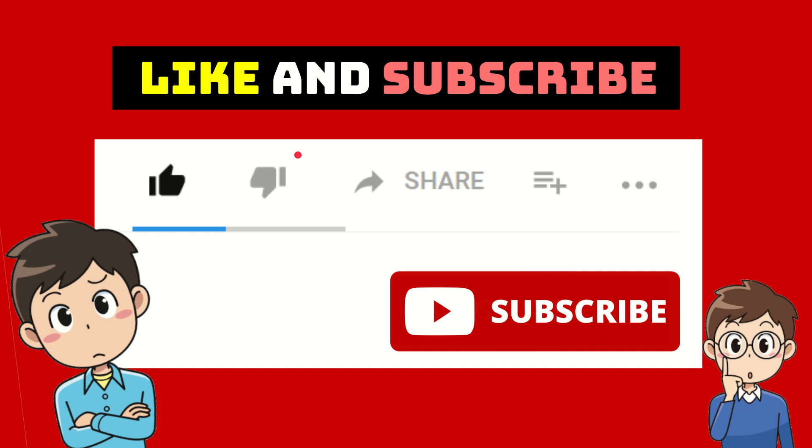And if you want to share this video — maybe this video is very useful for you and you want to share it with your friends — you can click the share button and share to your friends using many social media platforms available, like Facebook, Twitter, and many others. And if you want to add this video to a playlist, you can click this button and there are more options available.